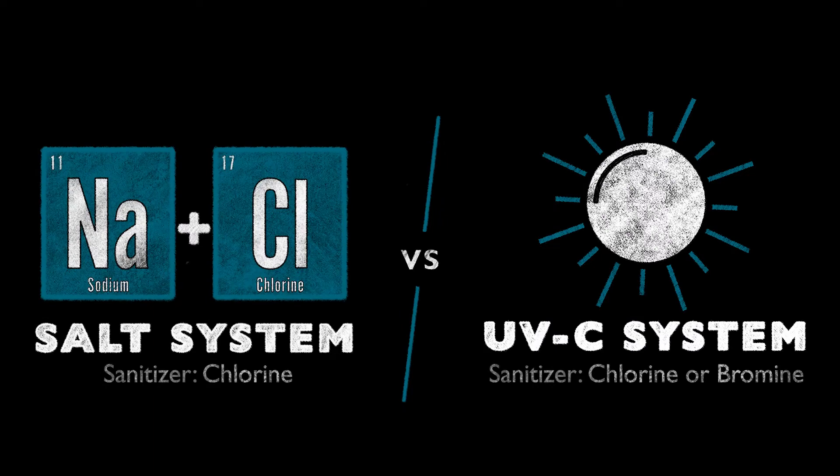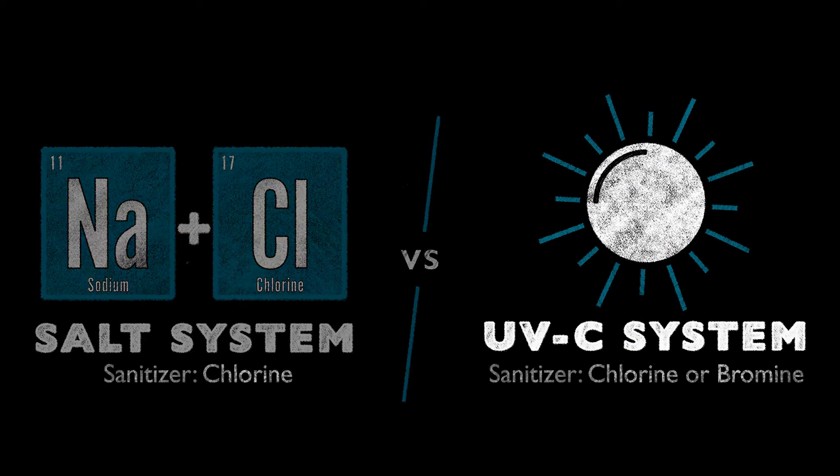There are two options for clean water. A salt system generates chlorine from salt. UVC technology gives you the choice to add the right dose of chlorine or bromine to meet your needs.